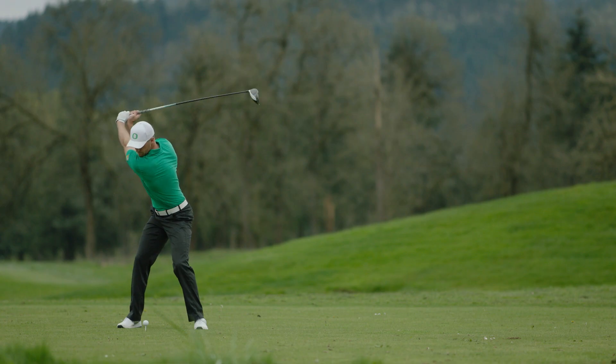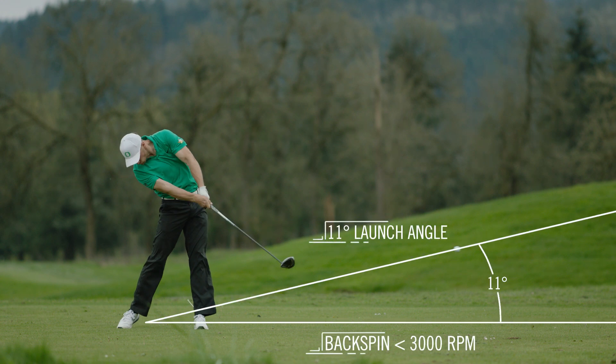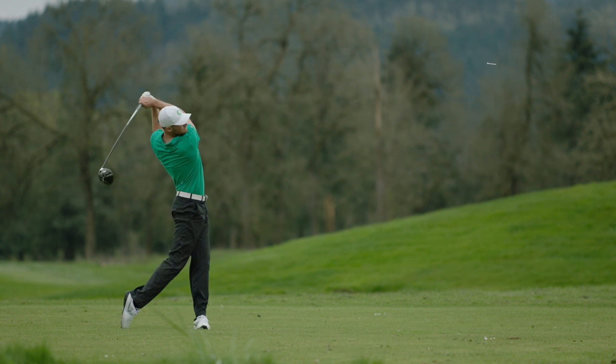Hitting the ball at 11 degrees and striking it with low dynamic loft keeps the backspin on the ball below 3,000 revolutions per minute. This creates optimum lift and trajectory to maximize distance.